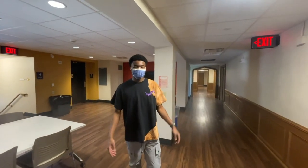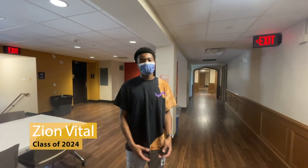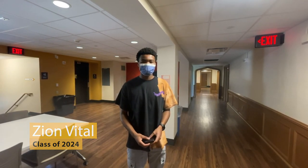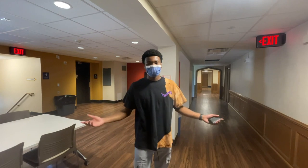Welcome, this is Andrews Library. My name is Zion Vidal. I'm a freshman at the College of Worcester and I'm planning on studying the Global Media and Digital Studies major. Let's take a look around.